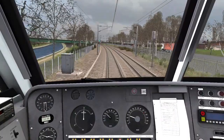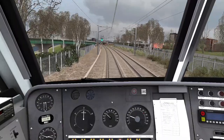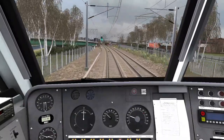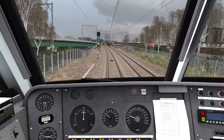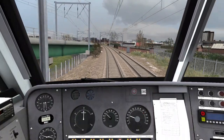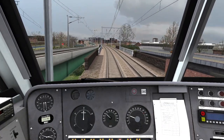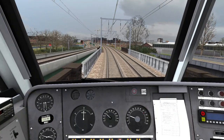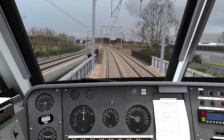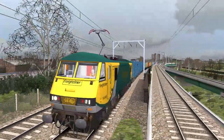I think because of the way the timetable is set up we shouldn't get any reds or yellows, but we should get one yellow as we approach Deansgate — but that's about it. Speed limit is now 30. I've quite liked the Class 90 for driving.